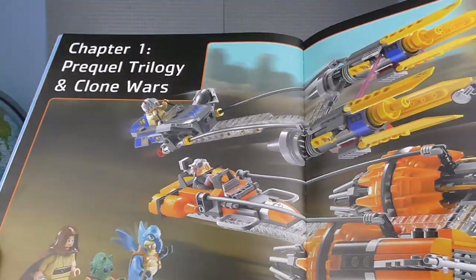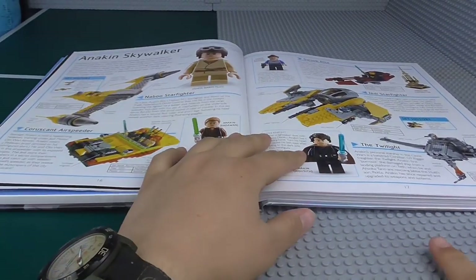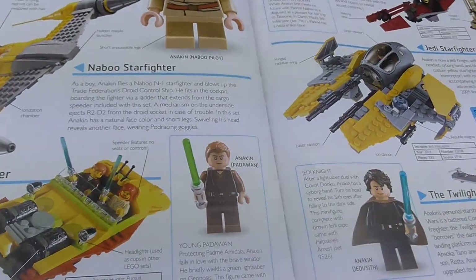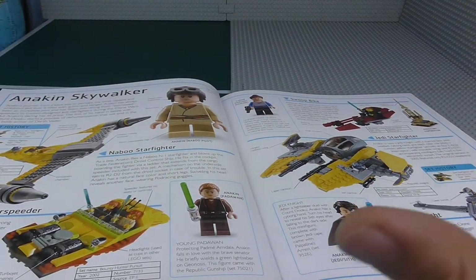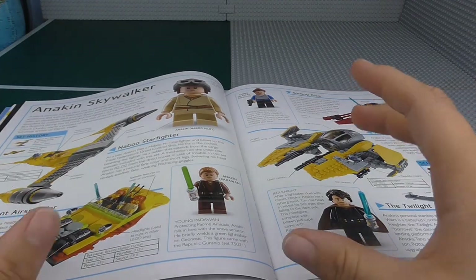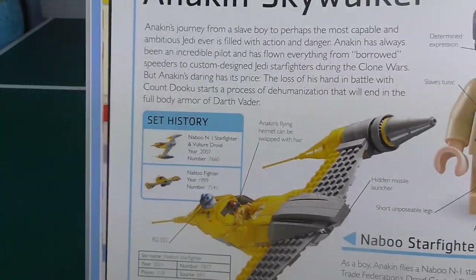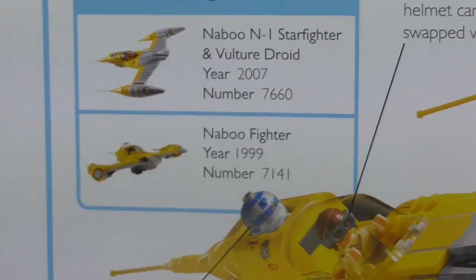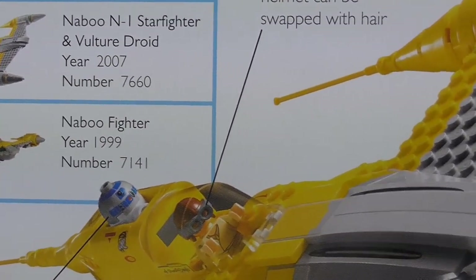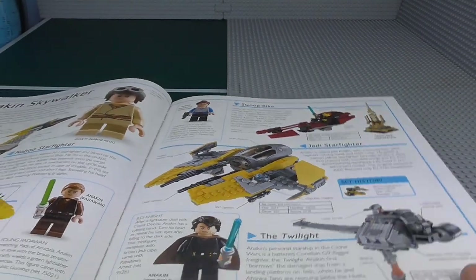Let's go on to the prequel trilogy section. The first page has a very similar layout to the previous edition. Anakin Skywalker — what they've done to try and conserve space is that for sets with different variants, for example the Naboo Starfighter, instead of labelling every single one, they've put in a set history showing the most recent version prominently and the previous two variants in the corner. They've done that with every single set that's been out before, and even with the main figures.